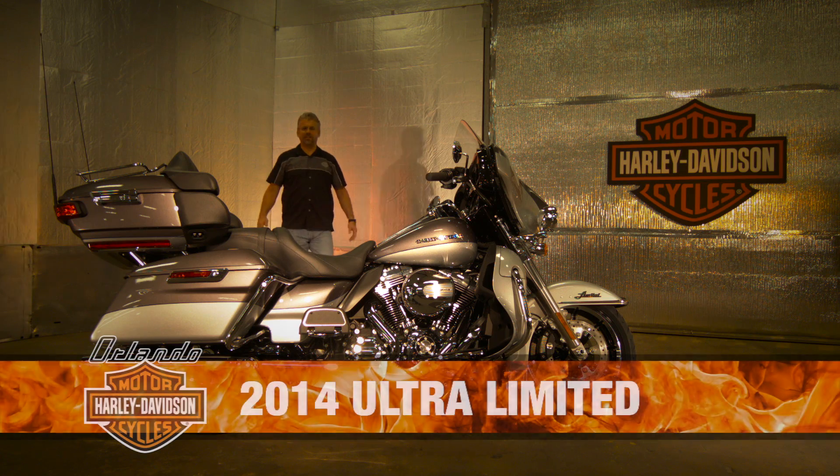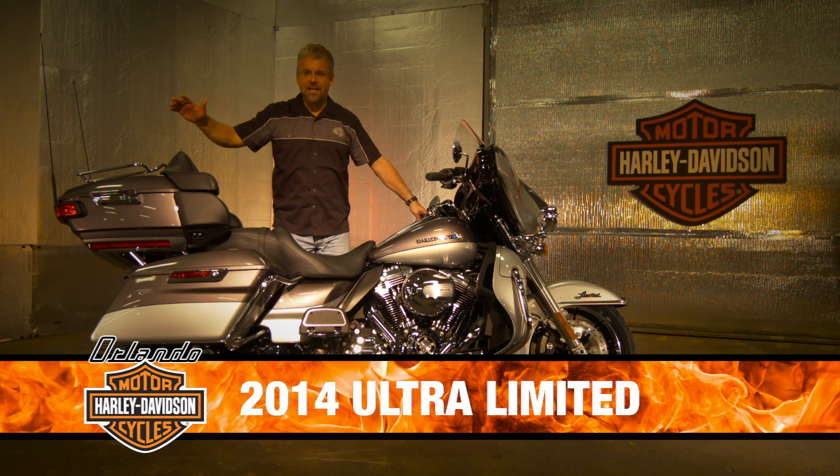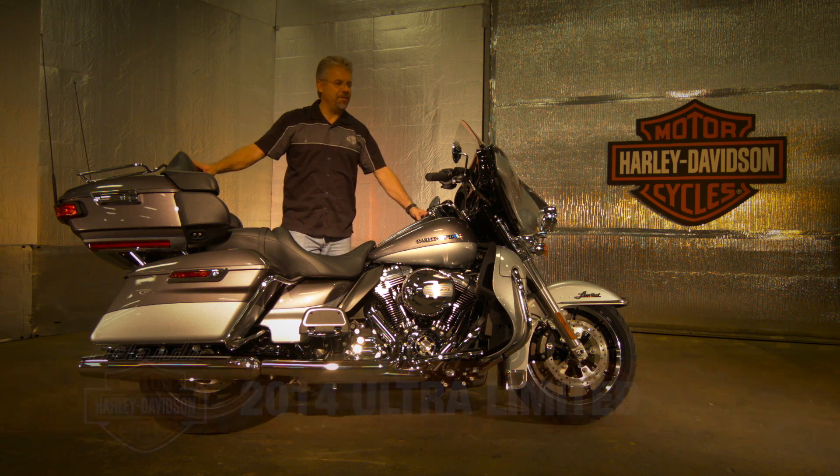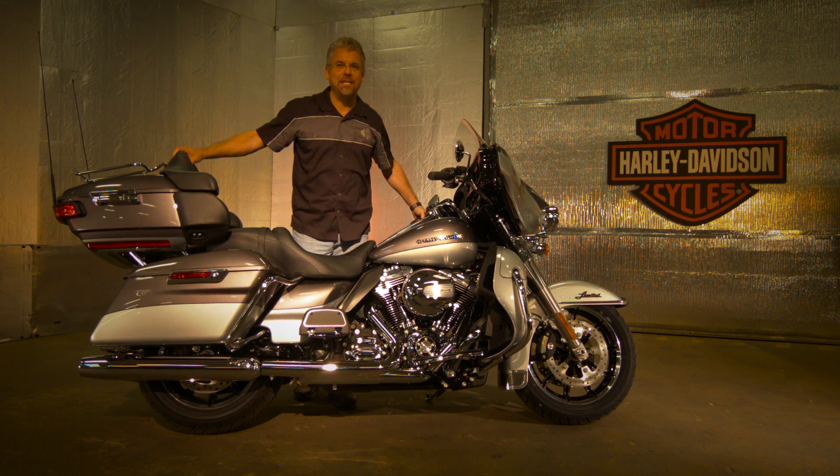Orlando Harley is proud to introduce the 2014 Ultra Limited. This bike is built with every feature, comfort, and all the space that you could possibly need for the long haul.